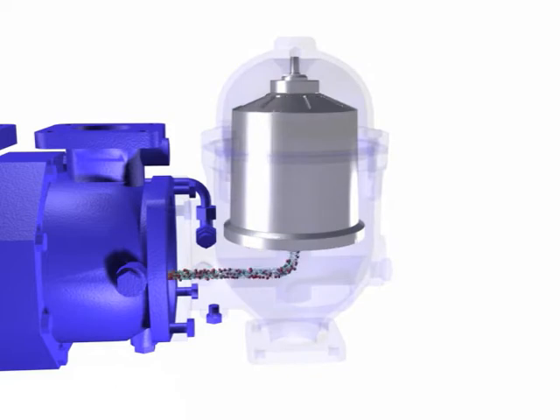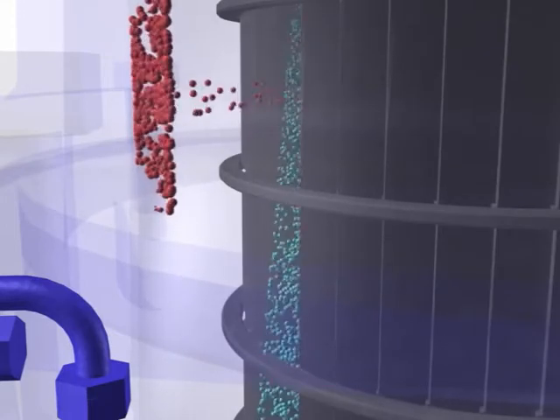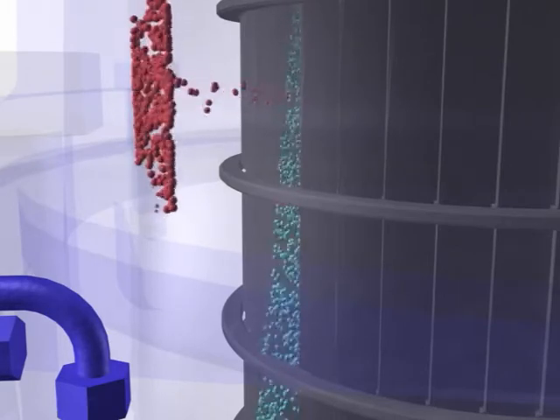The concentrated dirty oil enters the centrifuge through its base and travels up through the high-efficiency axial disk stack. Here the dirt is removed from the oil to a very fine level. The dirt is propelled to the inside wall of the centrifuge bowl with a force thousands of times the force of gravity, where it collects.